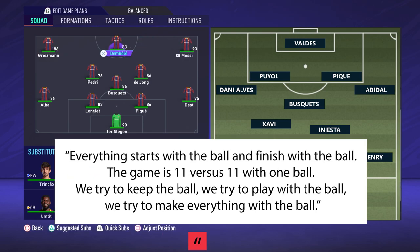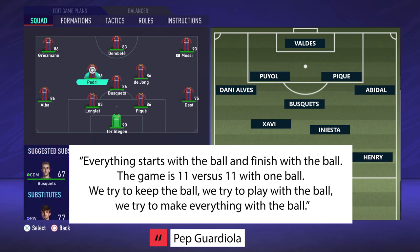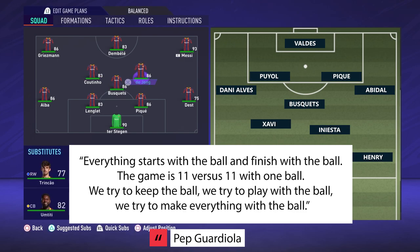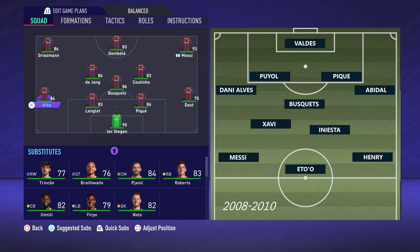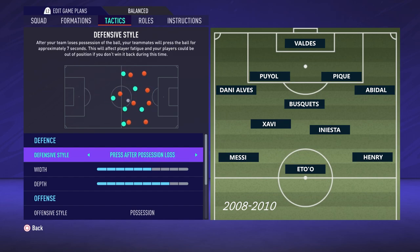Pep Guardiola said everything starts with the ball and finishes with the ball. The game is 11 versus 11 with one ball — we try and keep the ball, we try and play with the ball, and we try and make everything happen with the ball. Tiki-taka uses the same five principles to restrict the opponent's game since it was developed in 2007: high pressing, quick passing, positional freedom, attacking full backs, and a high defensive line.